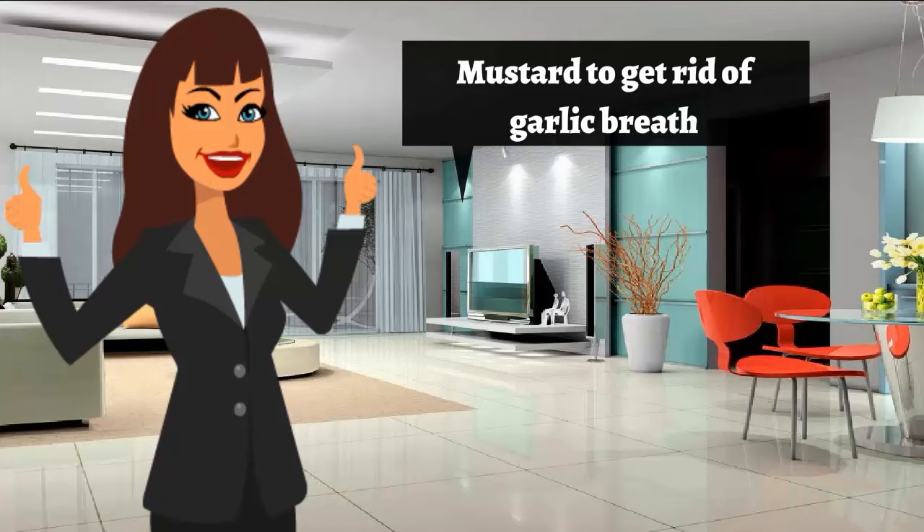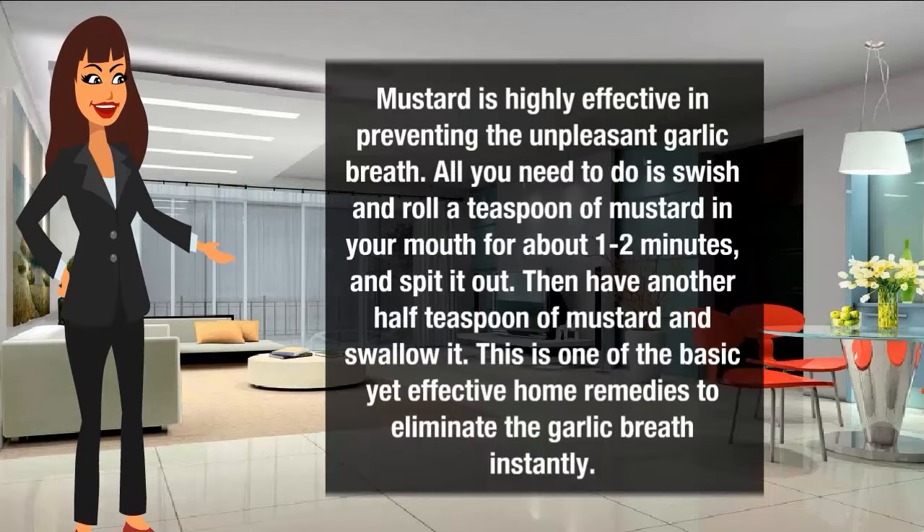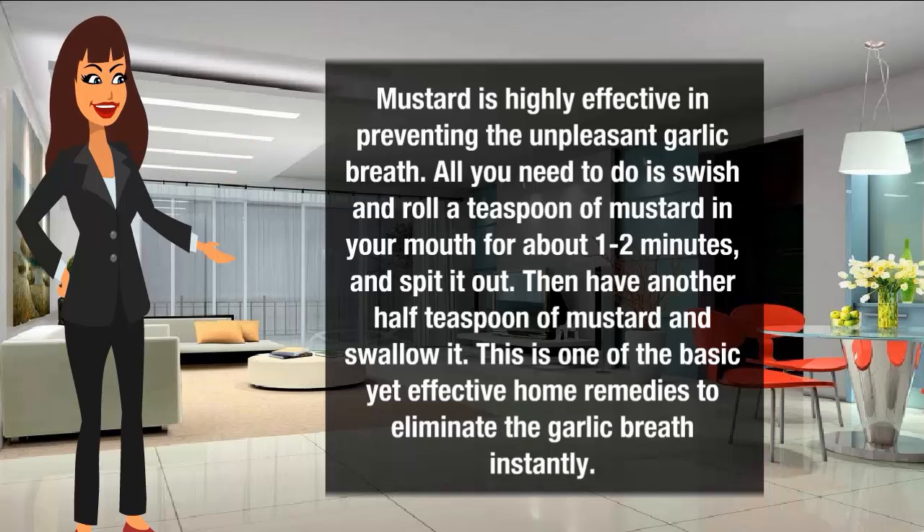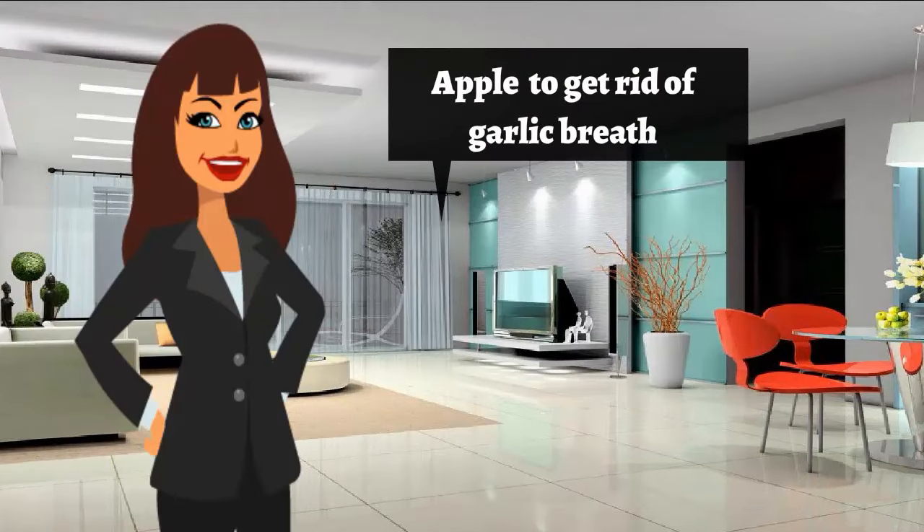Mustard is highly effective in preventing unpleasant garlic breath. All you need to do is swirl a teaspoon of mustard in your mouth for about one to two minutes and spit it out. Then have another half teaspoon of mustard and swallow it. This is one of the basic yet effective home remedies to eliminate garlic breath instantly.